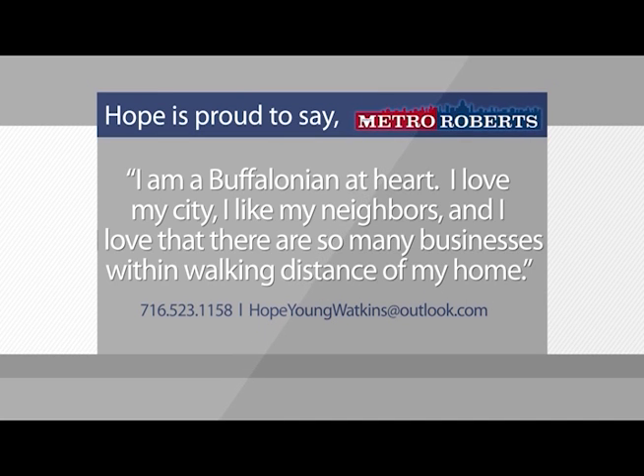Hope is proud to serve clients through the NACA program, helping buyers qualify for financing with no credit or income requirements. As a multi-million dollar producer, Hope's dedication to her clients shines through in each and every transaction. If you're looking for experience, energy, and dedicated customer service, then meet with Hope and her team today to get started on a personalized plan to help you reach your real estate goals.